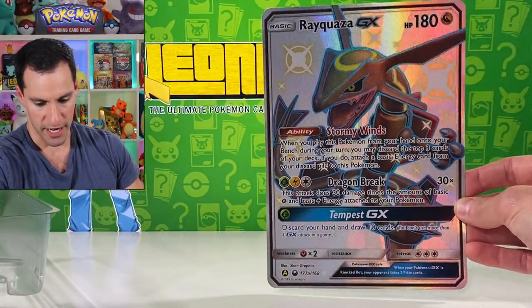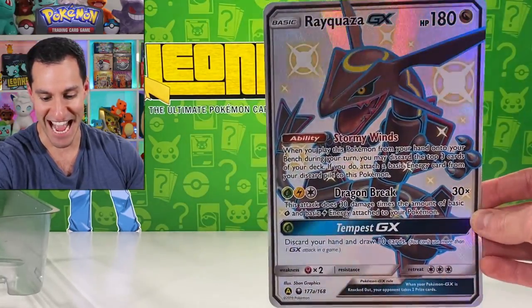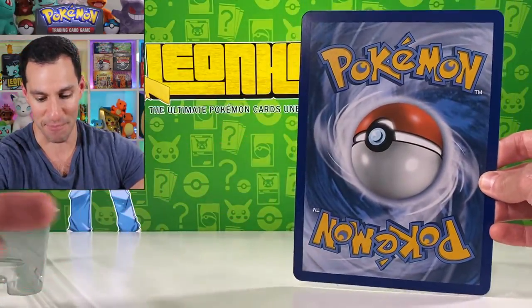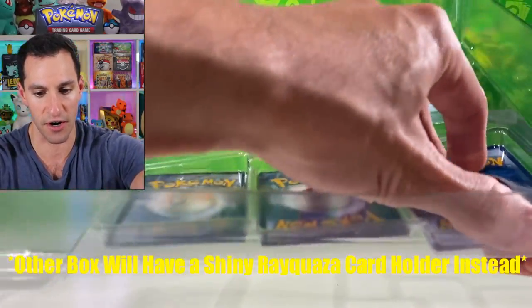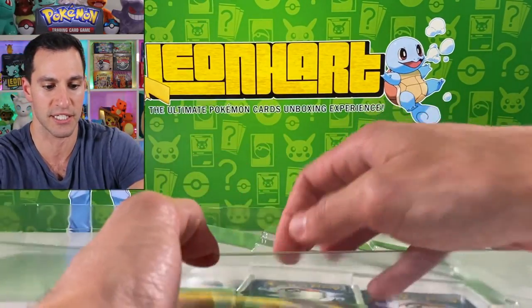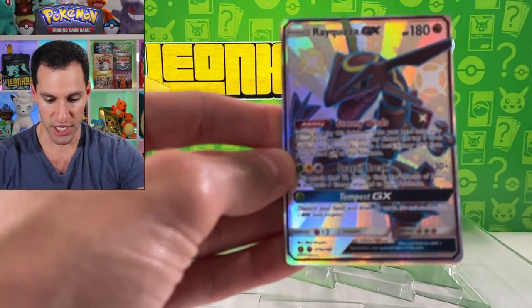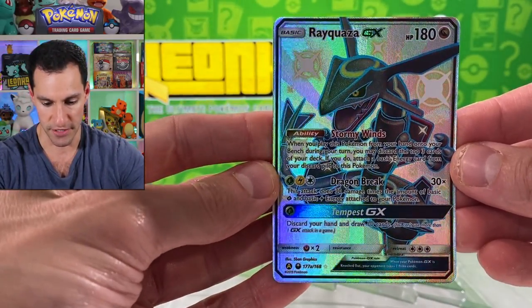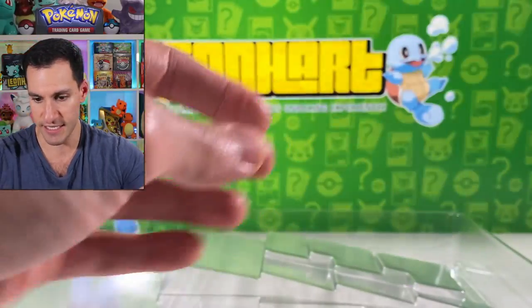I'm so excited — a massive shiny Rayquaza GX card, absolutely beautiful. This is the only way you can get this card; the other box will have it as well. And then there are three cards that this comes with — here's the miniature version of shiny Rayquaza, very very nice.